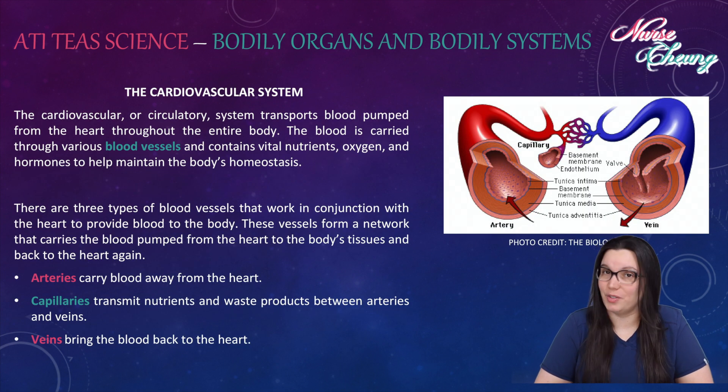The cardiovascular or circulatory system transports blood pumped from the heart throughout the body. The blood is carried through various blood vessels and contains vital nutrients, oxygen, and hormones that help maintain the body's homeostasis. There are three types of blood vessels that work in conjunction with the heart to provide blood to the body. These vessels form a network that carries the blood pumped from the heart to the body's tissues and back to the heart again.